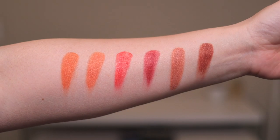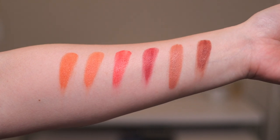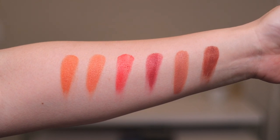Next is the Tower 28 Beach Please Lip and Cheek Tints. I have all six colors. From left to right we have Golden Hour, Rush Hour, Happy Hour, After Hours, Magic Hour, and Power Hour. Today I decided to use Happy Hour, which is the most pink of them all.